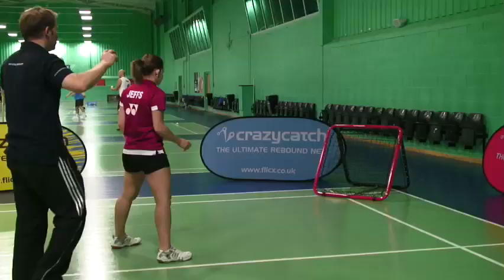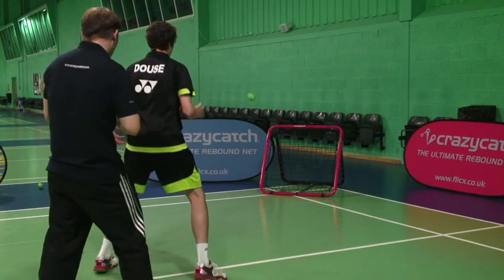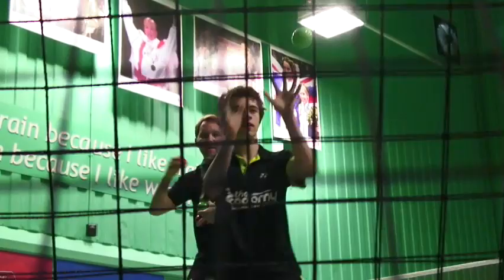In this cognitive drill, two coaches stand behind the athlete and throw two balls at the Crazy Catch. What the athlete has to do is differentiate which ball they need to catch — in this case we're going to use the vision ball. Once the two balls are thrown at the net, the athlete has to ignore one ball and catch the one specified. So the information is processed at the same time through the eyes, but the athlete has to make a decision about which ball to go for.